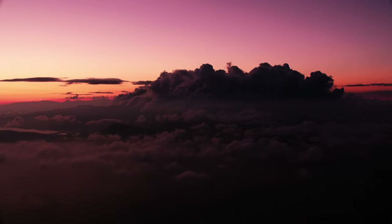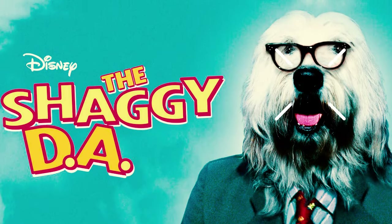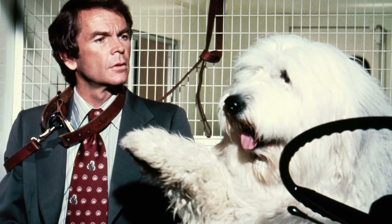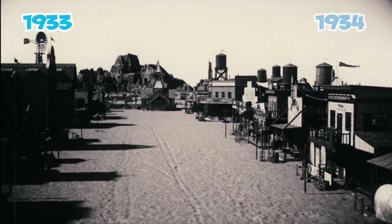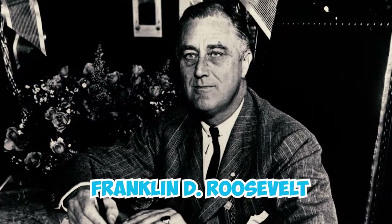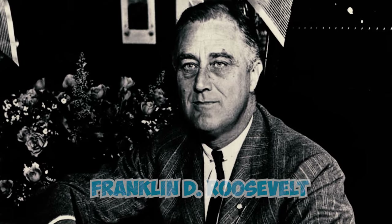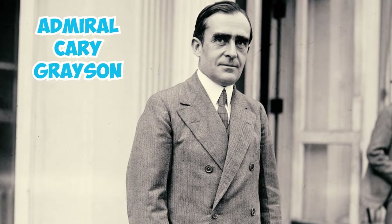Fact 31: In the cinematic masterpiece known as The Shaggy D.A., the charismatic presence of an Old English Sheepdog takes center stage, contributing an undeniable charm and whimsical allure to the narrative. Fact 32: Between 1933 and 1934, President Franklin D. Roosevelt briefly had the companionship of an English Sheepdog affectionately nicknamed Tiny. After enjoying Tiny's company for approximately a year, the president made the thoughtful gesture of gifting this charming canine to his close friend, Admiral Cary Grayson.